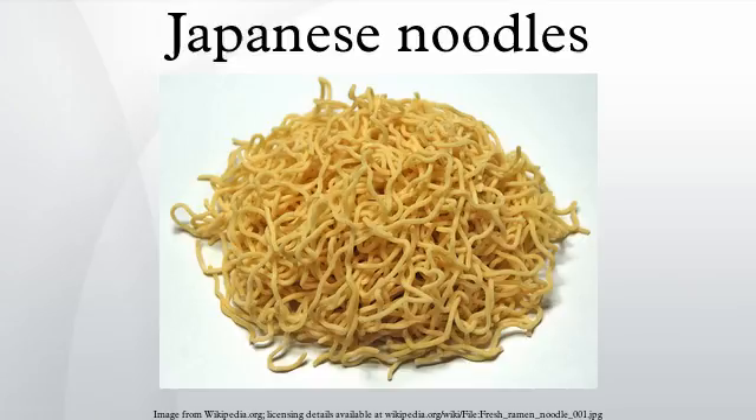Noodles are a staple part of Japanese cuisine. They are often served chilled with dipping sauces, or in soups or hot dishes. Remarkably, none of the following are rice-based.